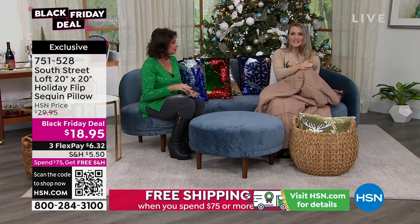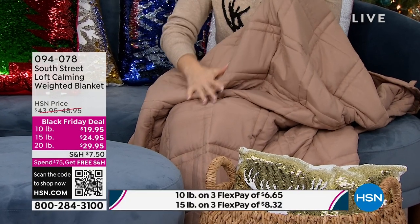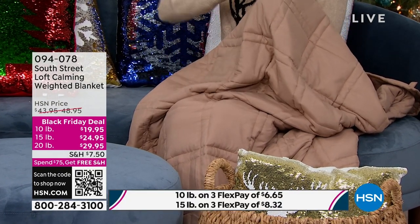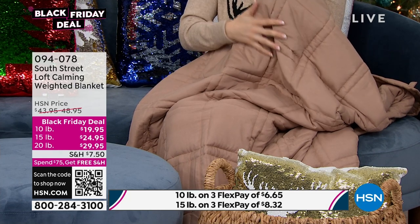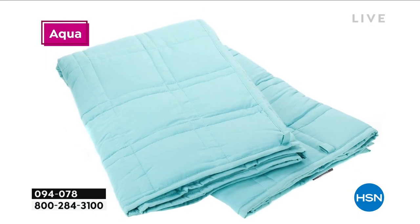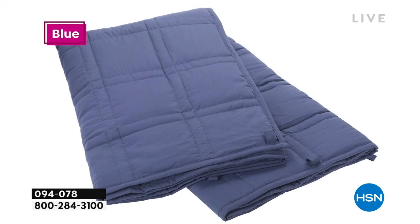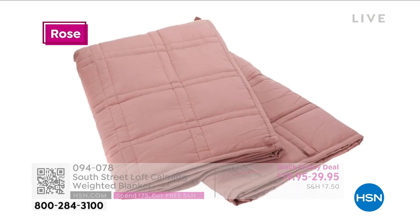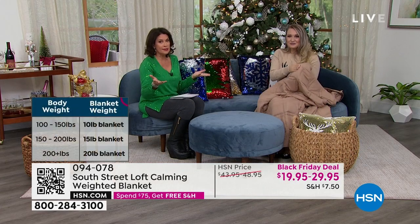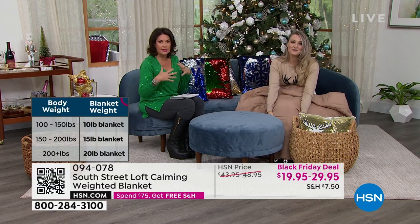Weighted blankets are the ultimate way to rest and relax. This has a beautiful microfiber shell around it and we use premium materials — glass beads on the inside — which gives it that really nice cozy feel. If you've ever gotten a massage and they put a warm blanket on you at the end, it was probably a weighted blanket. It helps calm your nervous system and gets you into a relaxing mode. You choose your weight based on 10% of your body weight — we have the 10-pound, 15-pound, and 20-pound option. They are a 4-foot by 6-foot size for that individual experience. You can pay so much more for weighted blankets out in the marketplace, so definitely shop with us.